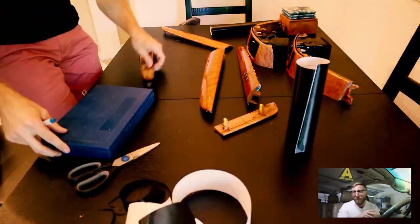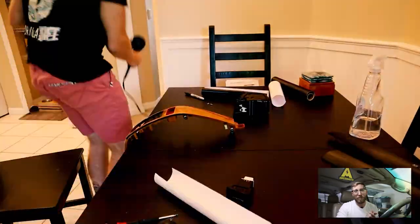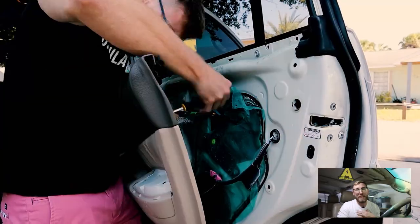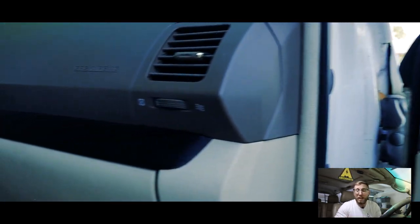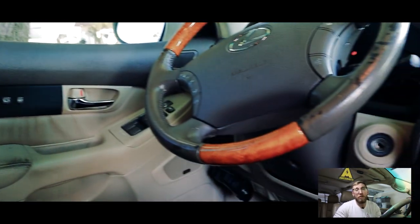Wood trim delete is mod number three — probably a pretty underrated vehicle modification because it's such a simple thing to do, but the update it gives the interior is a great one. It made this list because of its affordability and the creature comfort it provides for daily drivers. Some people love the wood grain on the door panels and dash, but for me and a lot of others, it really outdates the vehicle and makes it look like it's from the early 2000s. I picked up some cheap vinyl on Amazon, removed all the trim pieces, wrapped them, and it gave a drastic improvement to the overall feel and finish of the interior.